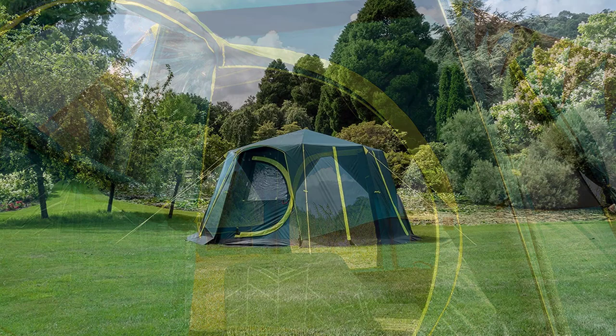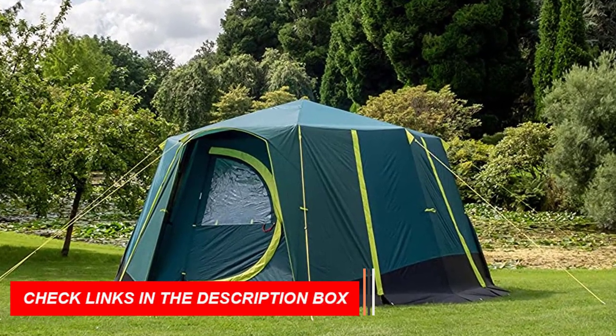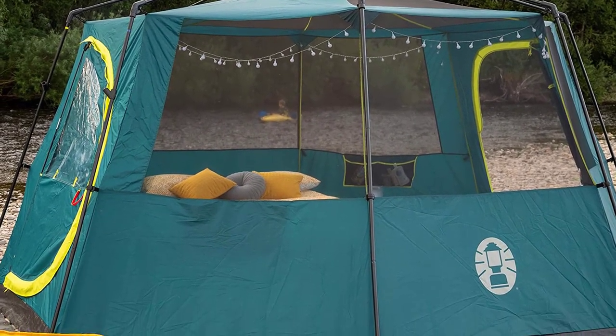The tent is constructed with sturdy steel poles that are color-coded for easy setup, and the WeatherTech system ensures that it stays waterproof even in heavy rain. The tent also features large windows and a mesh roof for enhanced ventilation and a cooler interior.